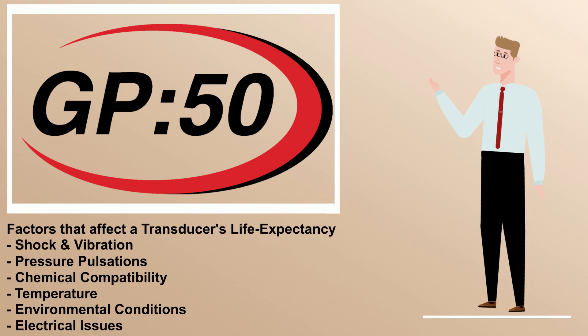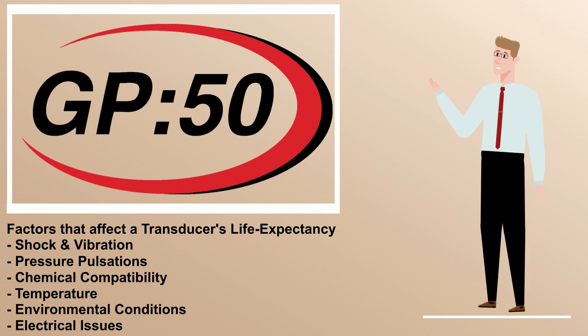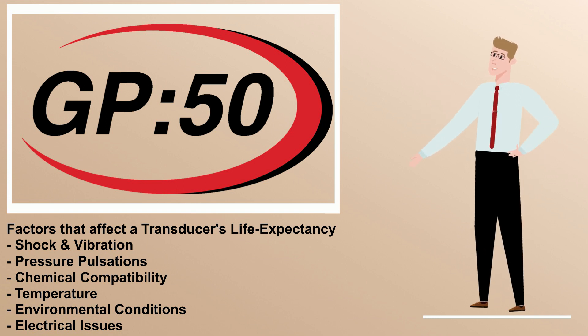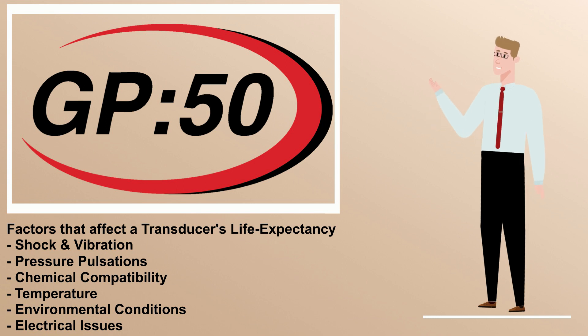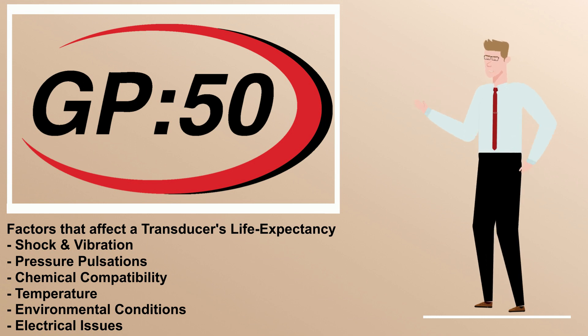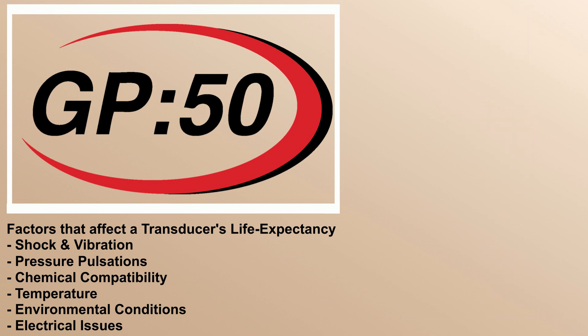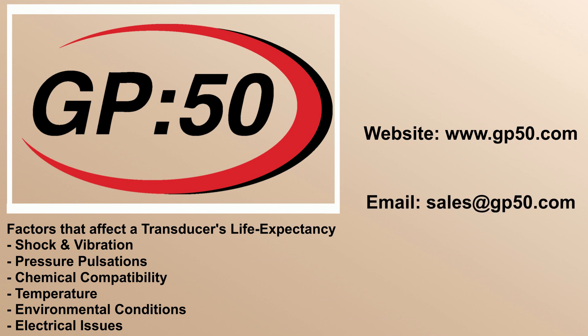There are many factors that can affect a transducer's life expectancy. Knowing all the aspects of your application that can contribute to the demise of your transducer is critical. Conveying these to GP50 when selecting a product will greatly increase the likelihood of a long life expectancy. One of the reasons a GP50 technical salesperson will ask so many application questions is to ensure we provide the right product for your application. For more information on any GP50 transducers, please visit us at www.gp50.com or email our sales department at sales@gp50.com.